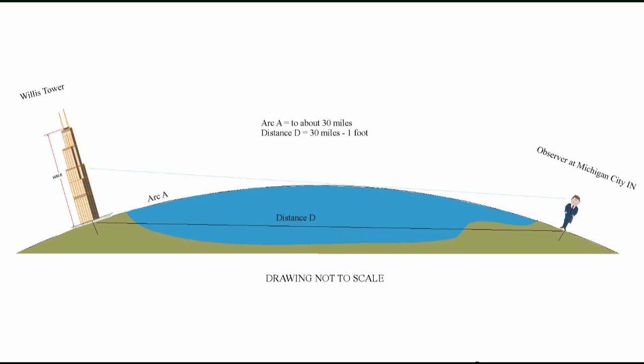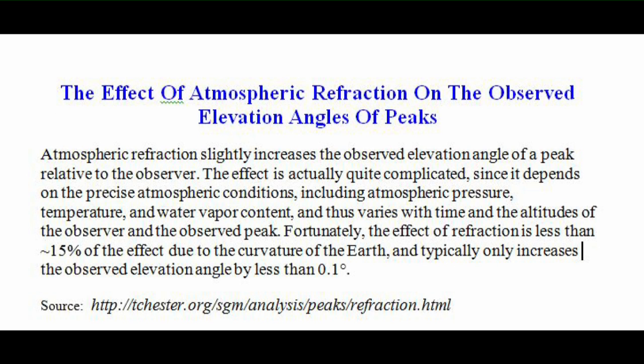My drawing of an observer in Michigan City viewing the Willis Tower did not take into account refraction. Refraction is discussed on Tom Chester's website. To summarize: refraction bends light downward, usually. The net effect of refraction is to reduce the amount that the Willis Tower — or any other elevation — is blocked by the curve of the Earth by about 15%.